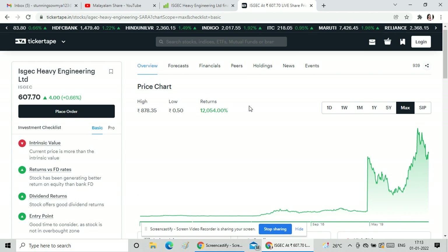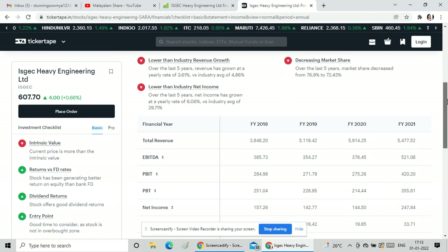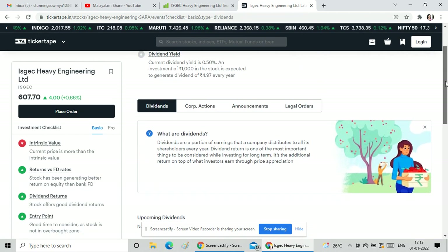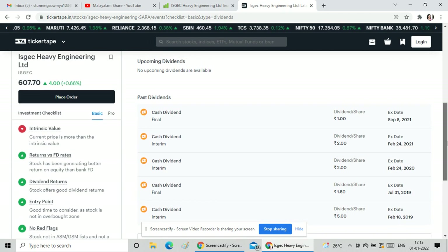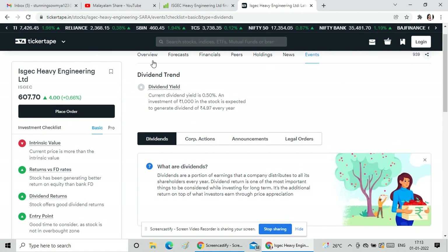Financially, the stock is growing. Total revenue as well as net income is growing. Coming to dividend yielding, it was 2x in 2019 and again 2x in 2021. The continuous dividend of 2–3x is a positive sign.